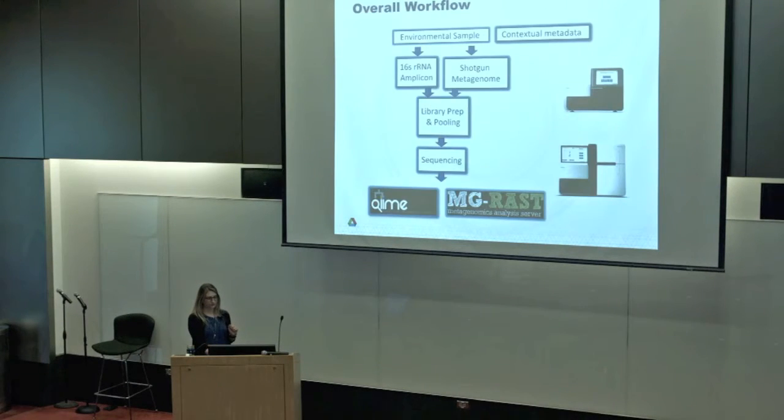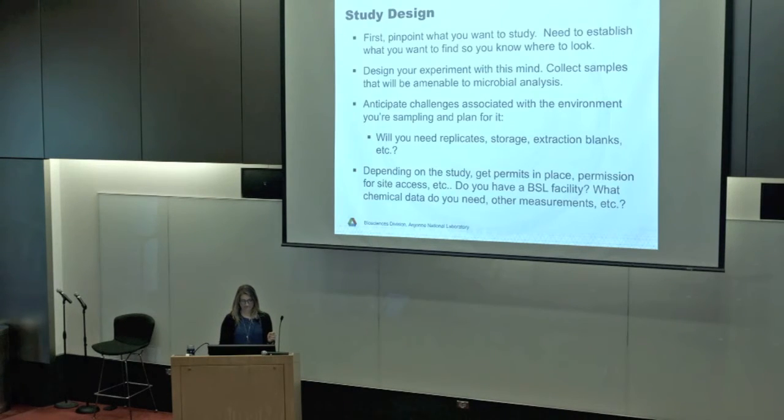You want to have your metadata, your sample, and then eventually a plan for sequencing and analysis all planned from the start. Check for cross-study comparability before you get started with your extractions.